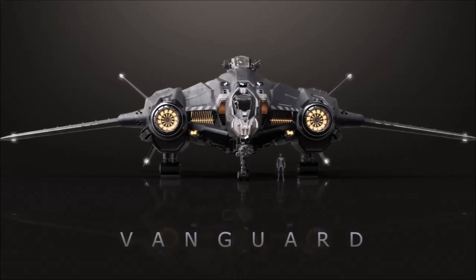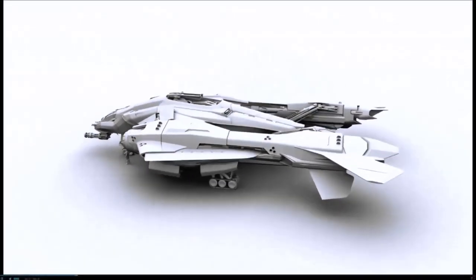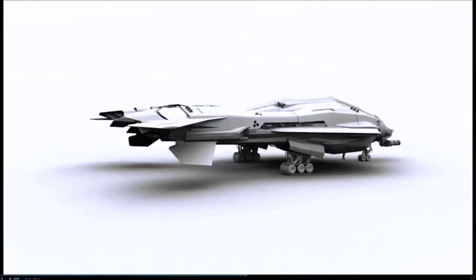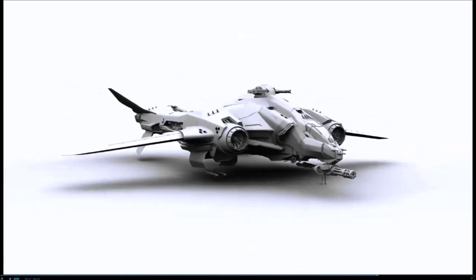In combat, the Vanguard's roles are extensive: long-range jump scout, extended duration patrol, reconnaissance ship, fighter bomber when equipped with torpedoes, tactical command and control ship, bomber interceptor, and in the proper hands even a fighter killer.